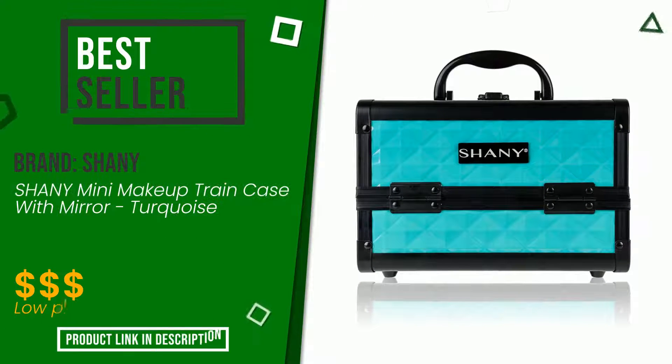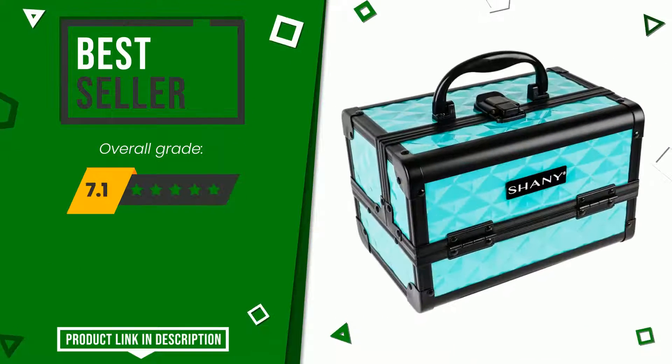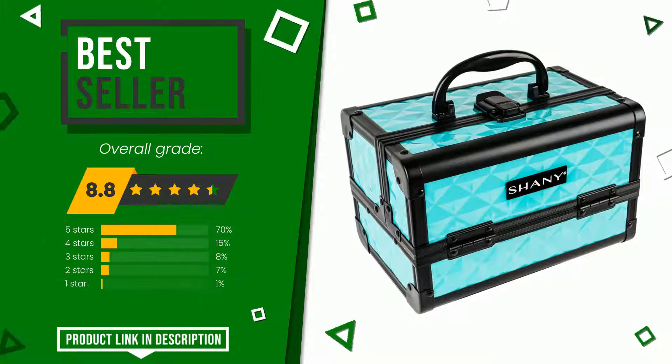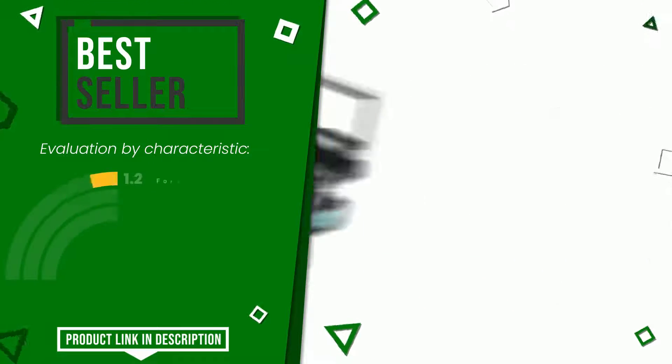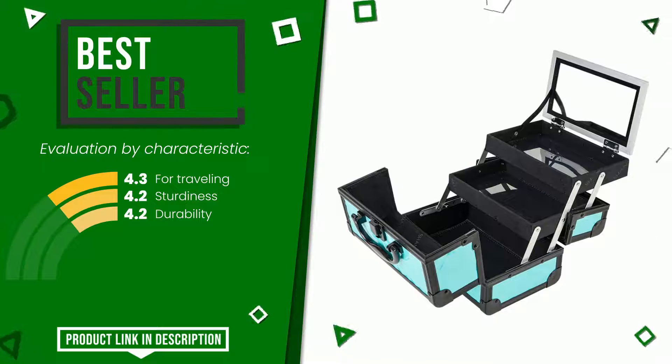The rating of this product by Shani is 8.8 out of 10. It turns out to be the best seller. These are its strengths: for traveling, sturdiness, and durability. If you want to know the price of this product or learn more about it, click the link at the bottom of the video description.